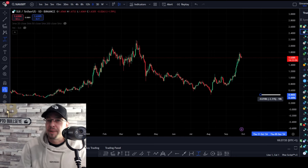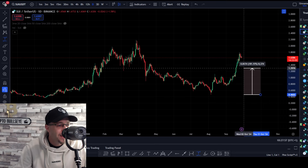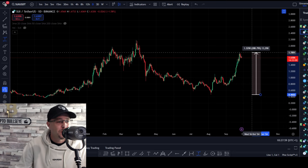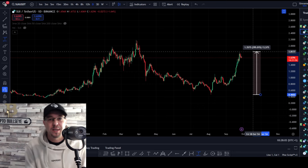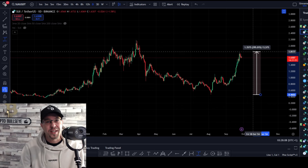Not going to lie to you guys, this Sui entry is going to be a lot more difficult than the previous Jasmine entry in the last video. Sui has actually run from its previous swing low to its high 288% to the upside. So do you want to be buying something that's 288% more expensive than what it was a few days ago, or is there a better entry?